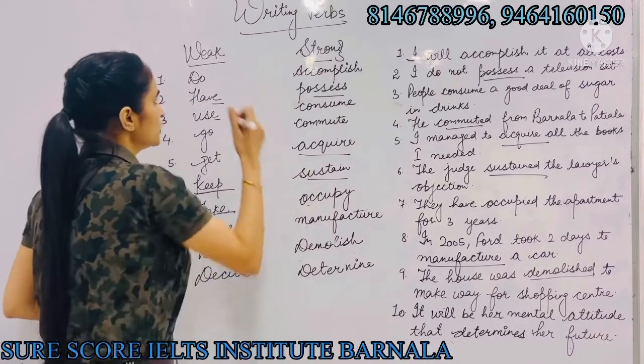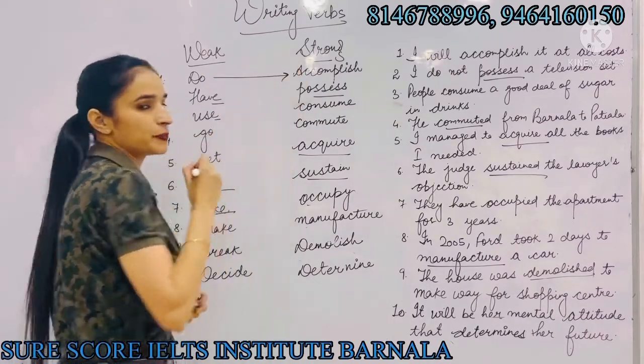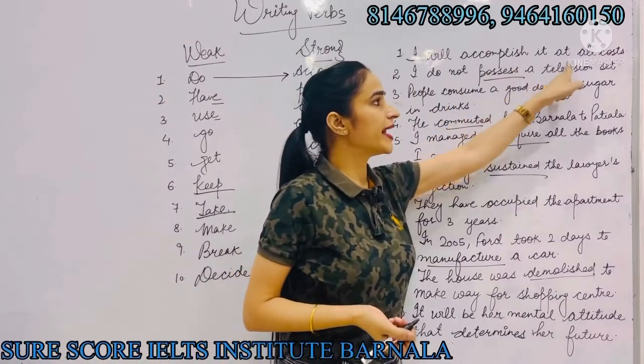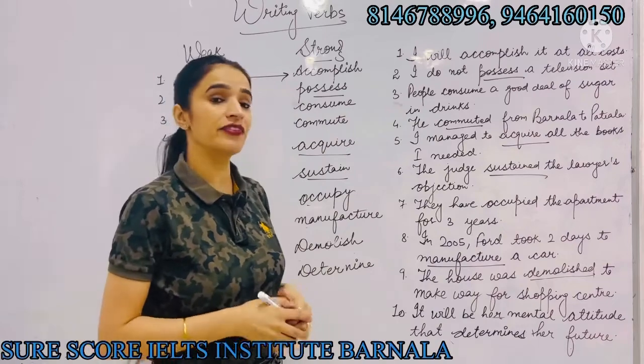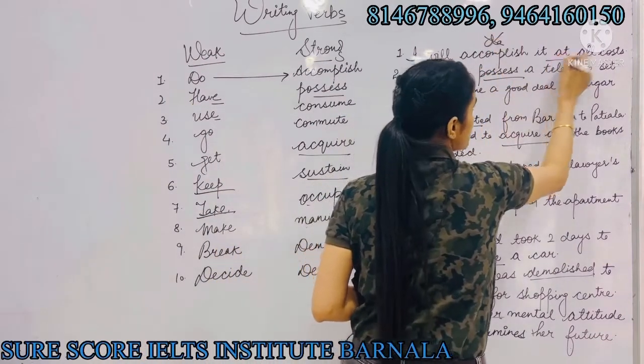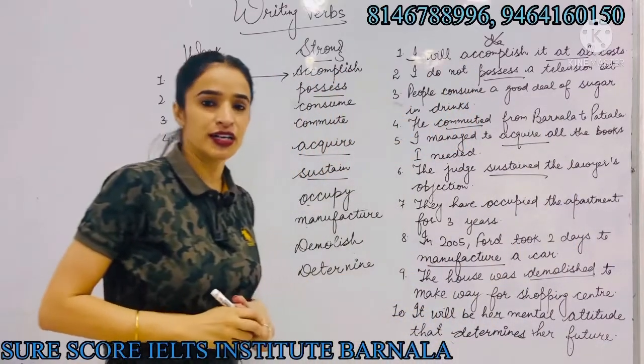Number one is 'do', which can be replaced with 'accomplish'. For example, instead of writing 'I will do it at all costs', we will write 'I will accomplish it at all costs'.